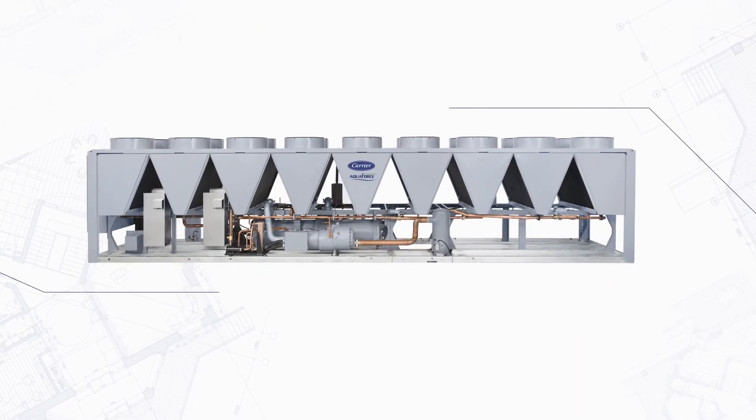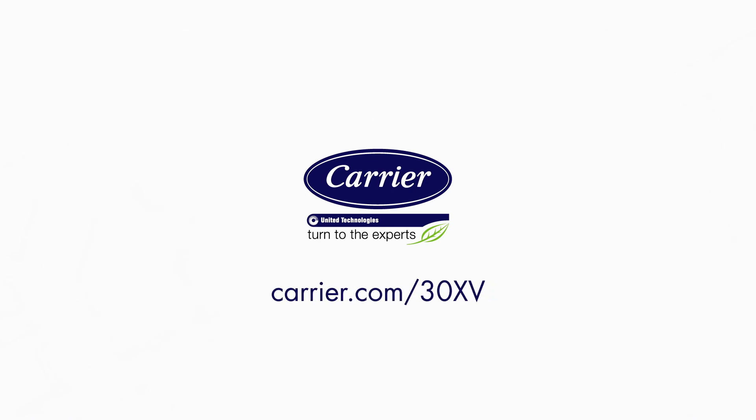It's truly a chiller designed for tomorrow and fit for today. And it's available only when you turn to the experts at Carrier.